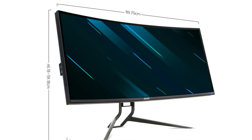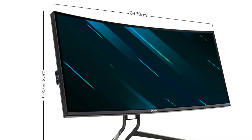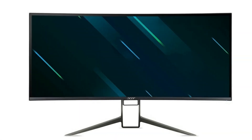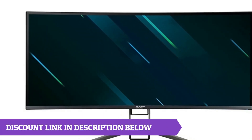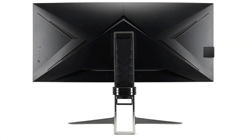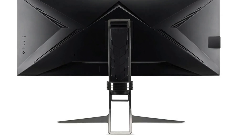The brand is Acer. The screen ratio is 21 by 9, and the panel type is IPS. The horizontal viewing angle is 178 degrees. Additional features include lifting and wall mountable. The static contrast is 1000 to 1, and the HDR rating is HDR 600.